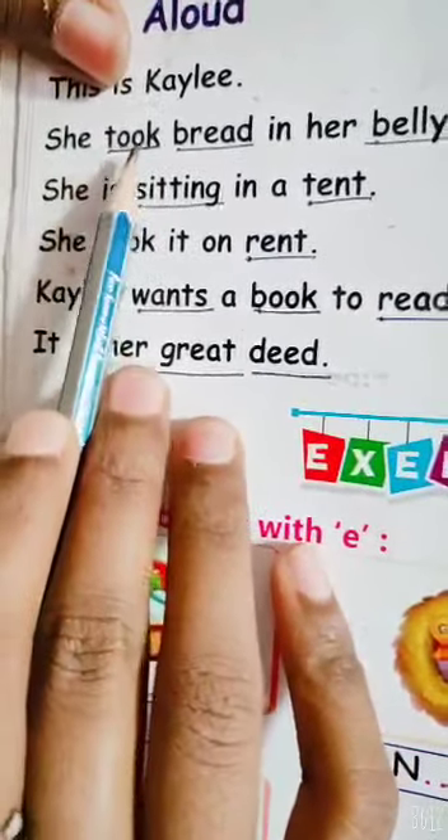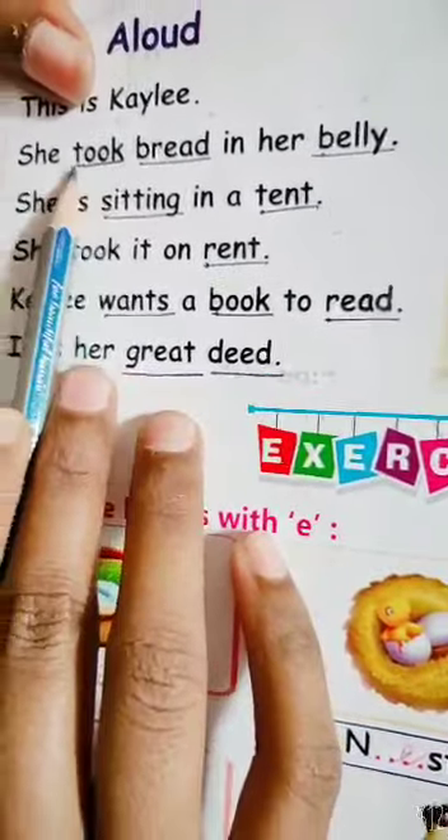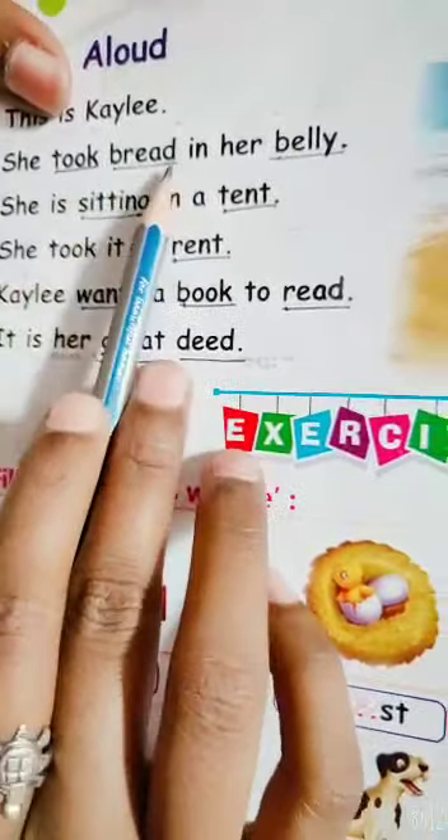Say with me. T, double O, K. Took. You will underline below it. All the spellings I say, you will underline below each of those spellings. Okay?